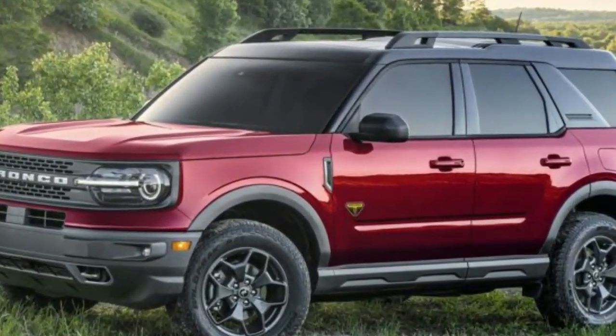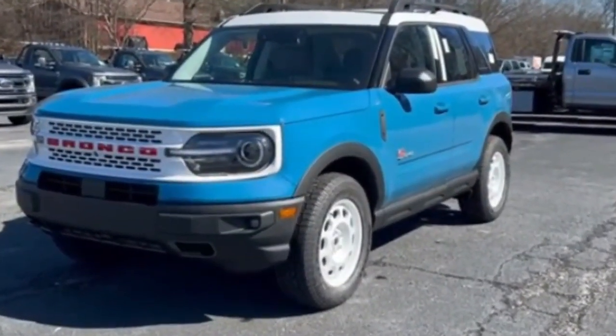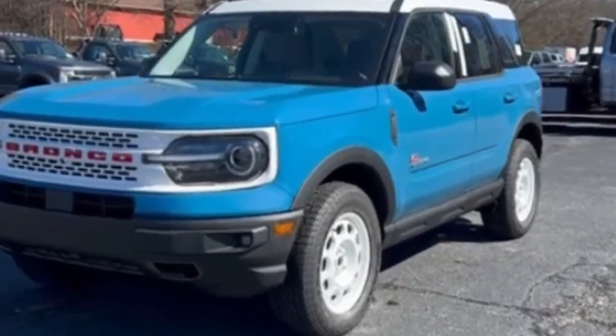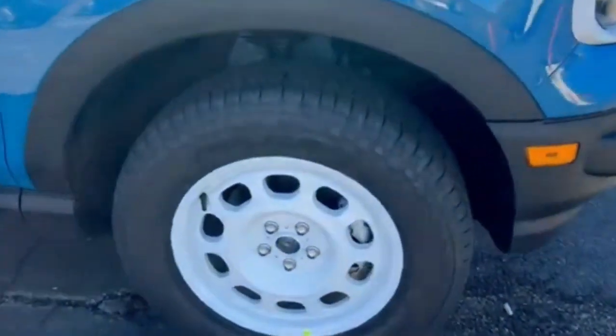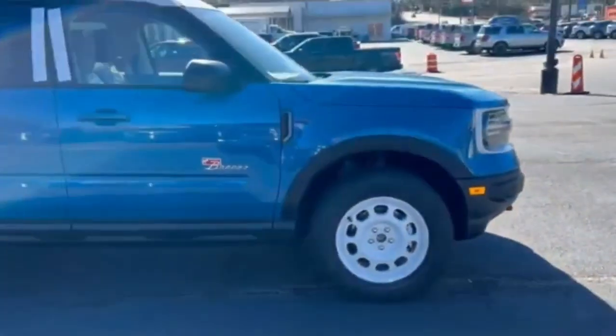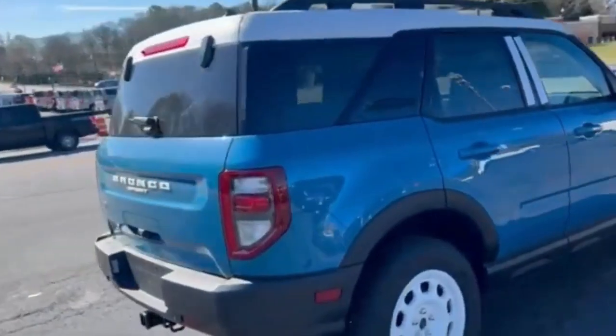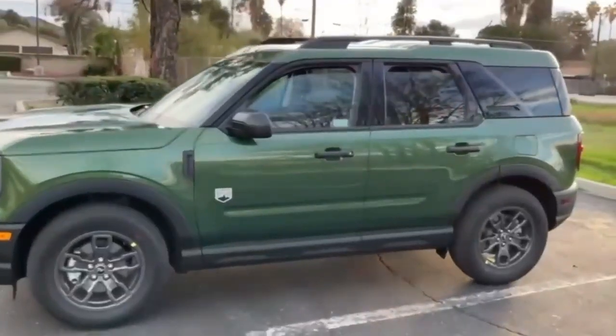The 2023 Ford Bronco Sport will undoubtedly maintain its regular 4x4 capabilities to navigate even the most difficult terrains. In particular, GOAT Modes™ will be accessible to take on the entire planet. 8.8 inches of ground clearance, substantial all-terrain tires, and more are all available as options.